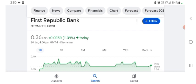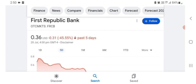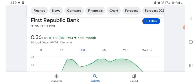The stock was trading at $0.36 US dollar with 1.39% positive in a day. Five days before, the stock was 45.55% negative in a day. One month before, the stock was trading at 35.19% positive in a day. We can easily see the stock was very volatile.